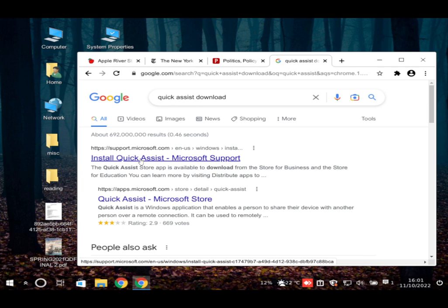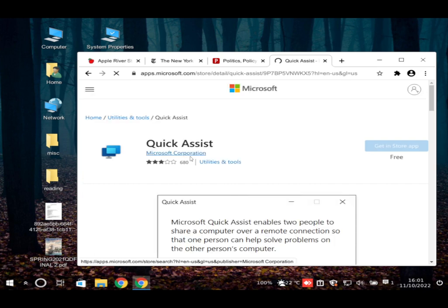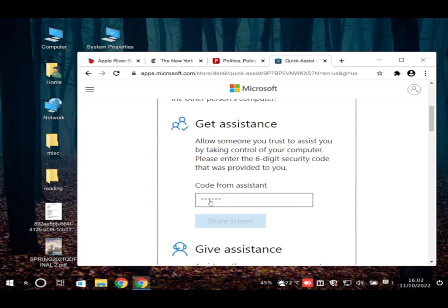The user clicks OK and Quick Assist opens, but it says 'Install Quick Assist — Microsoft Support.' It prompts them to open the Microsoft Store. The user sees 'Open Microsoft Store' and clicks on it. The store page shows Quick Assist with a description saying it enables two people to share a computer remotely. There's a field for a code from an assistant.